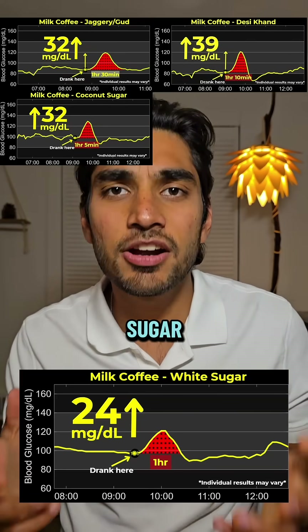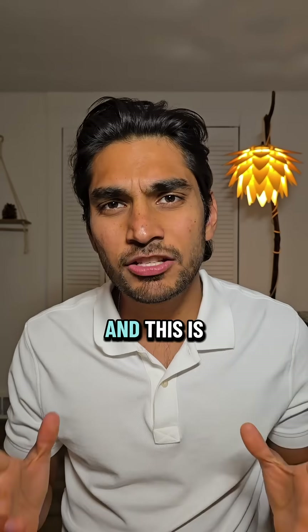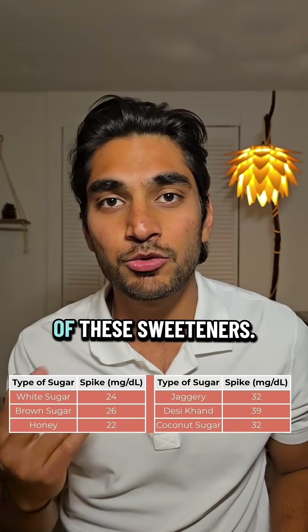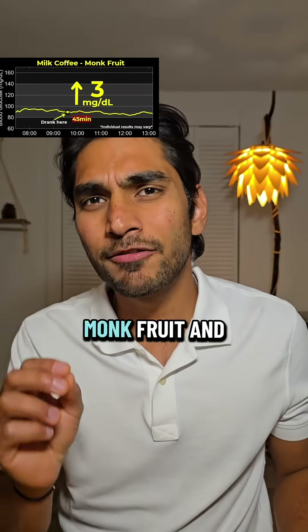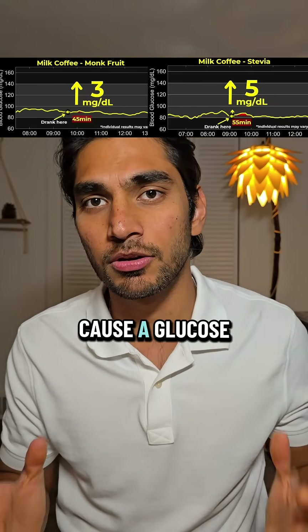At the end of the day, these are all different forms of sugar and they're all going to give you a glucose spike, especially if you're diabetic. This is why wearing a CGM is great — it really tells you the story behind all of these sweeteners. In my opinion, monk fruit and stevia are much better sweeteners because they don't cause a glucose spike.